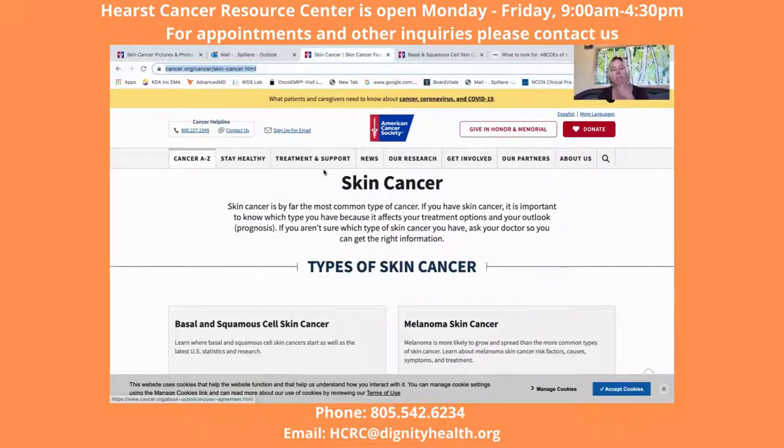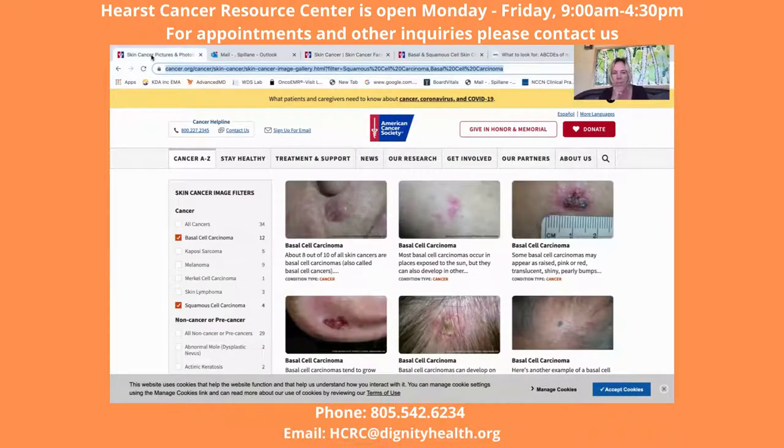Types of skin cancer: the most common by far is the basal and squamous cell types. The most dangerous is definitely melanoma. Melanoma in general is the one more likely to spread to the lymph nodes and metastasize. But I have seen some pretty horrible basal and squamous cell skin cancers that can invade deep into the bone and become a problem too. So we'll get started with basal cell carcinoma.